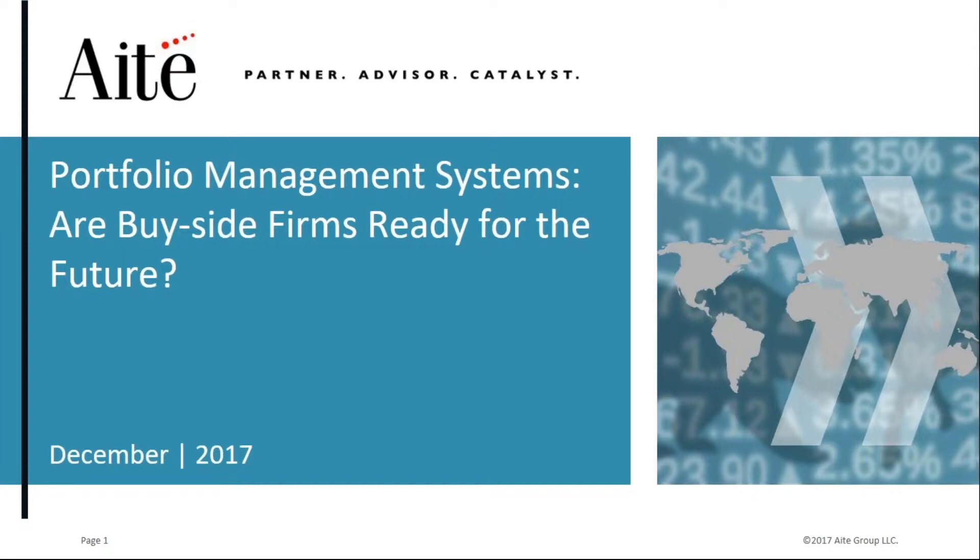Well, thank you, Laurie, for the introduction, and a warm welcome to all those attending today's webinar. As Laurie has said, I sit on the Institutional Securities and Investments team at IT Group, based in our London office, alongside my colleague Pablo, who will also be presenting the results today.